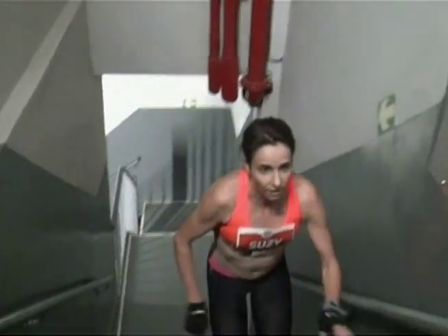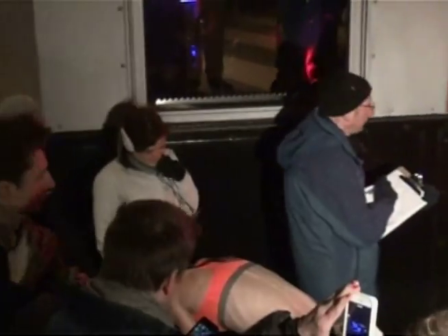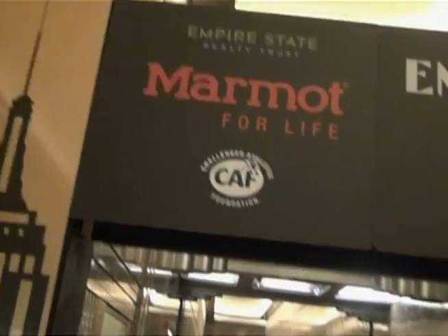Susie Walsham dominates the competition and claims her sixth Empire victory. Back at ground level, the Marmot team leaves every five seconds, ensuring an orderly ascent.